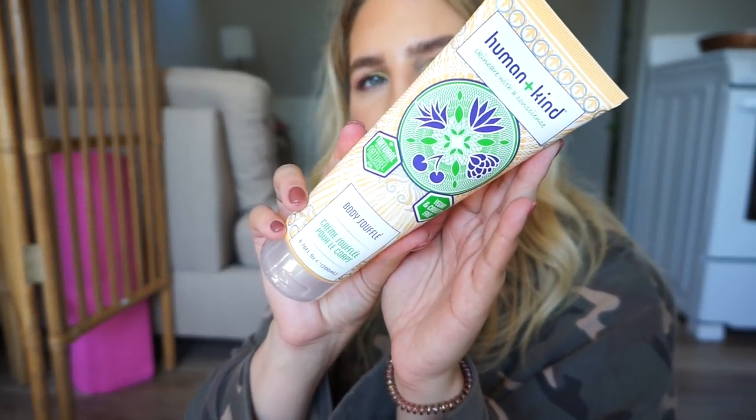We have a Human and Kind Skincare Body Souffle — vegan and cruelty-free, nice packaging. Next we have a Damage Remedy from Aveda — Daily Hair Repair, instant visible repair, protects with heat styling. Looks like I'm going to be trying out a bunch of new hair products — that's a heat protectant for damage. We also have an Aromatherapy Deep Relax Rollerball — definitely smells like a spa. I like it, it's strong.